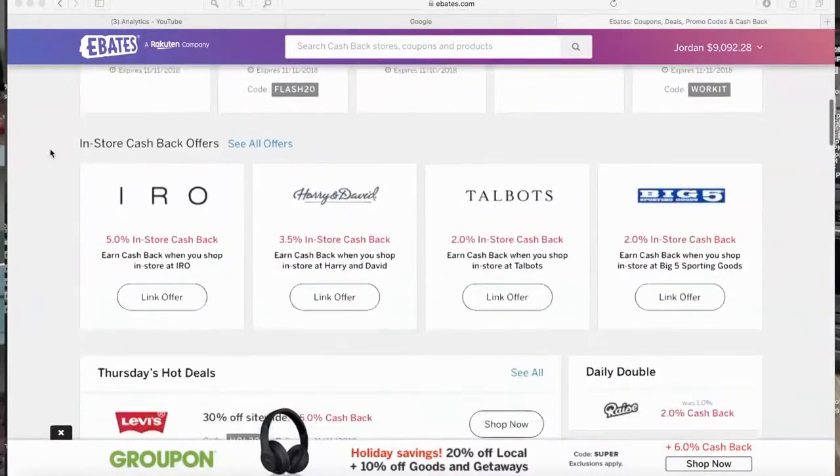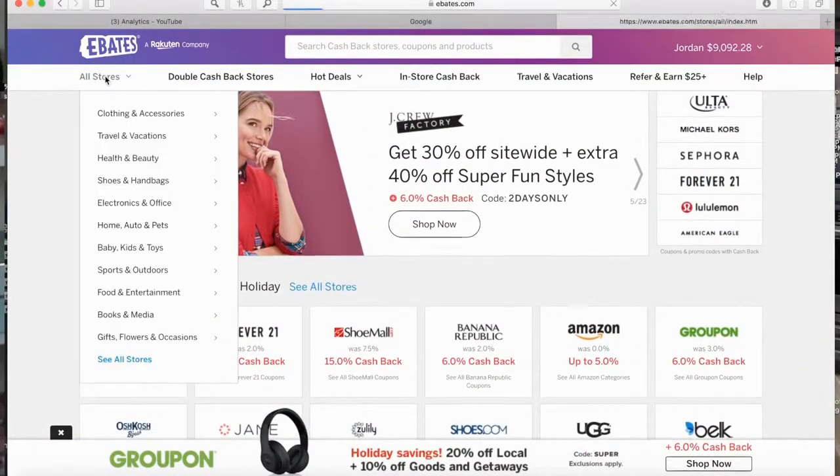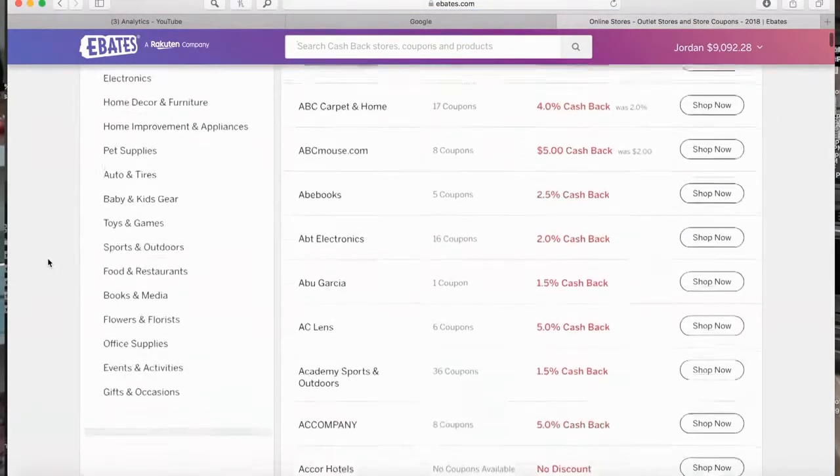I've been using Ebates for about three years and every holiday season my cash back is insane. They also have a referral program where you get $25 per person you refer once they make their first purchase, so if you have a lot of friends and family, that can add up super quickly. They're also sponsoring a $100 giveaway in this video - link is in the description. Tomorrow's 11% cash back promotion is only for one day, and they'll also have promos for Black Friday and December once you're signed up.